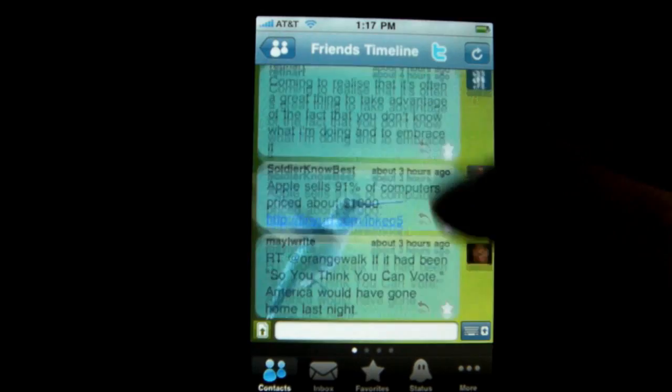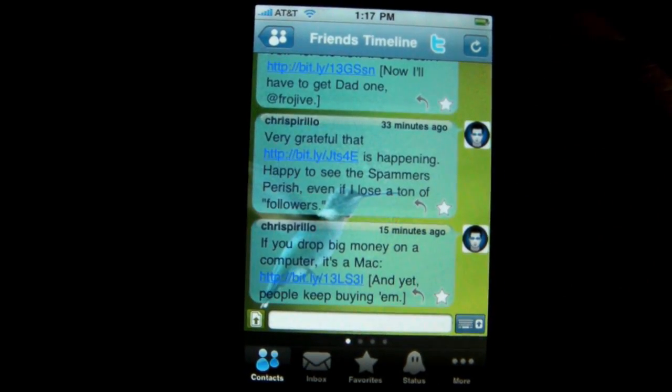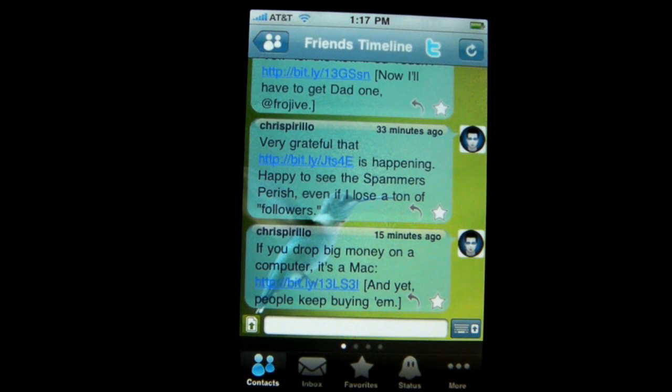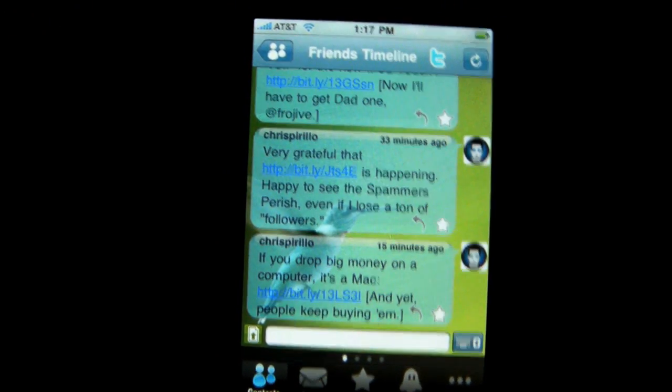You really do get the bang for your buck because you have so many capabilities in this app — you can log into your Hotmail or even Twitter, which is brilliant.